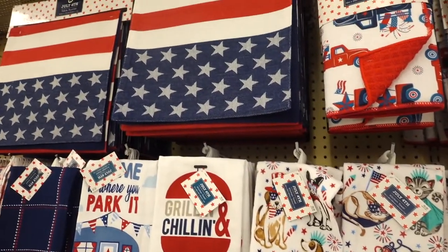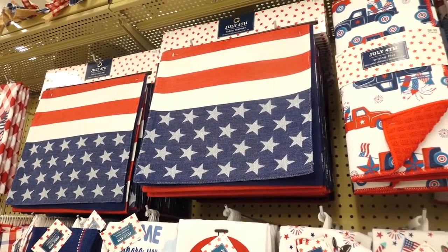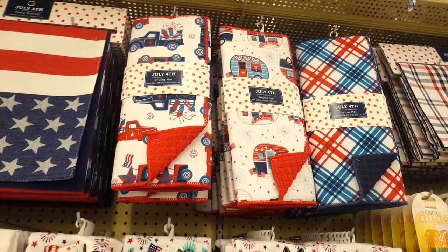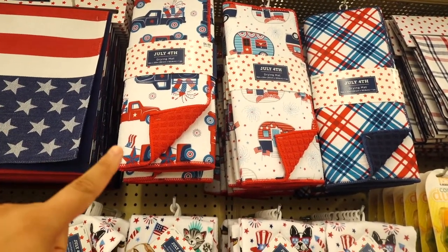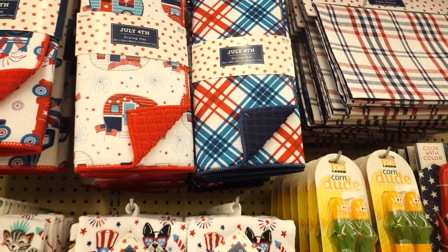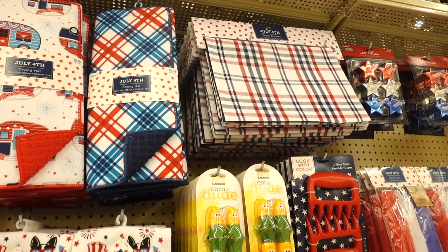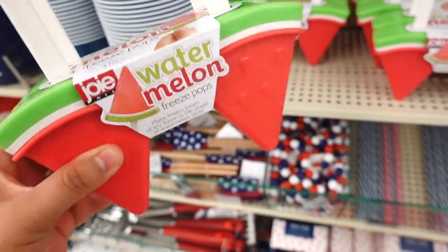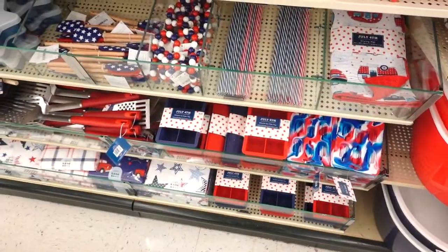I spotted another table runner up there. They have some drying mats — one with the truck with fireworks on the back, a camper one, a nice little plaid one, and another table runner.